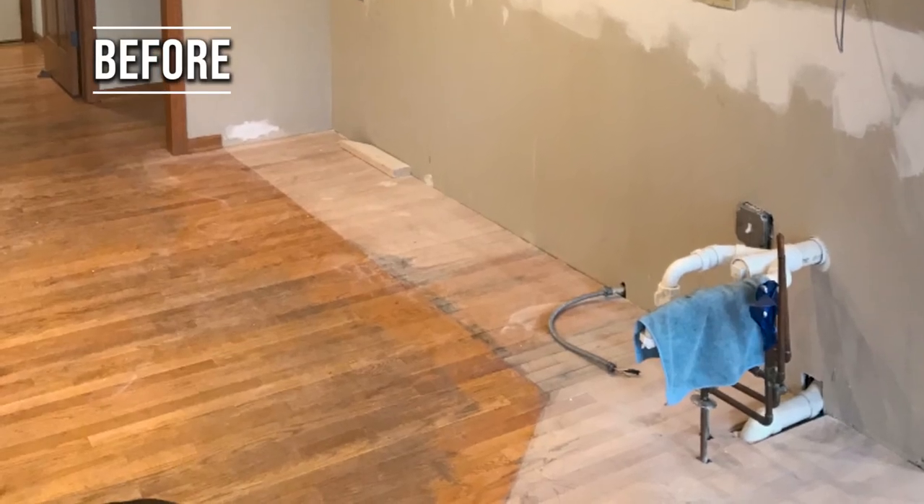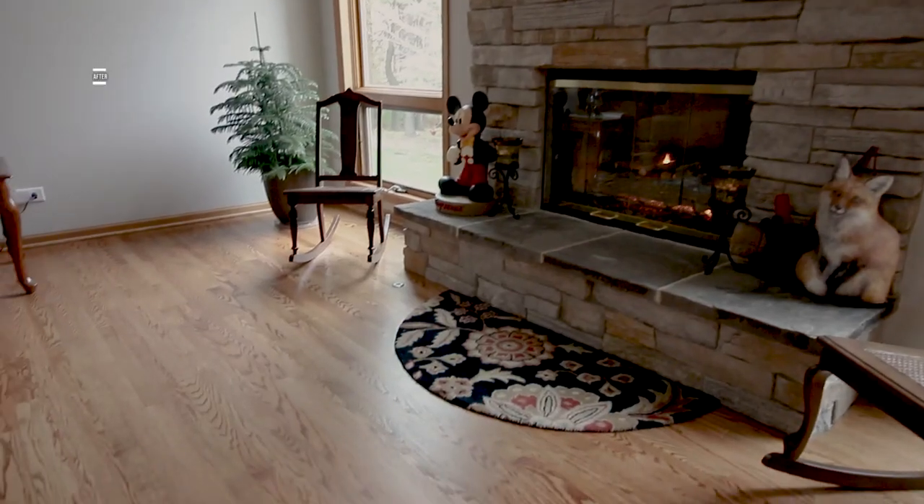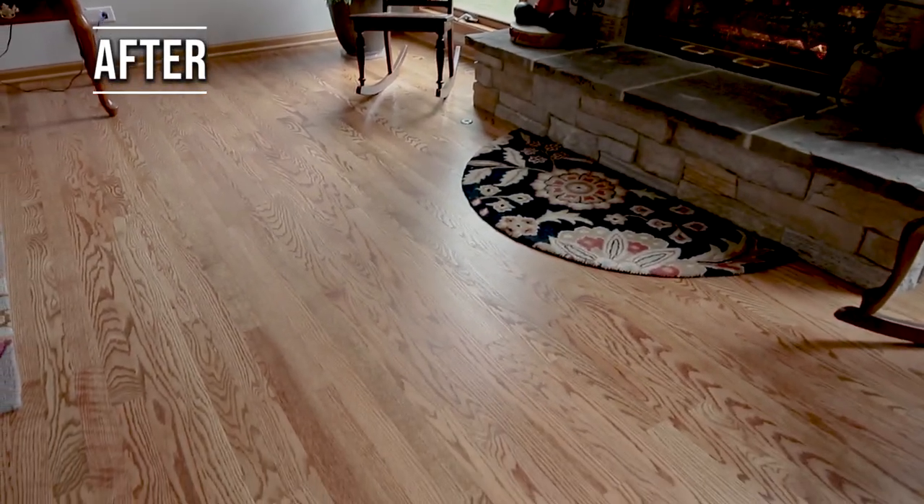One of the other things that were done at the home was having all the hardwood floors refinished in a nicer, darker brown stain.